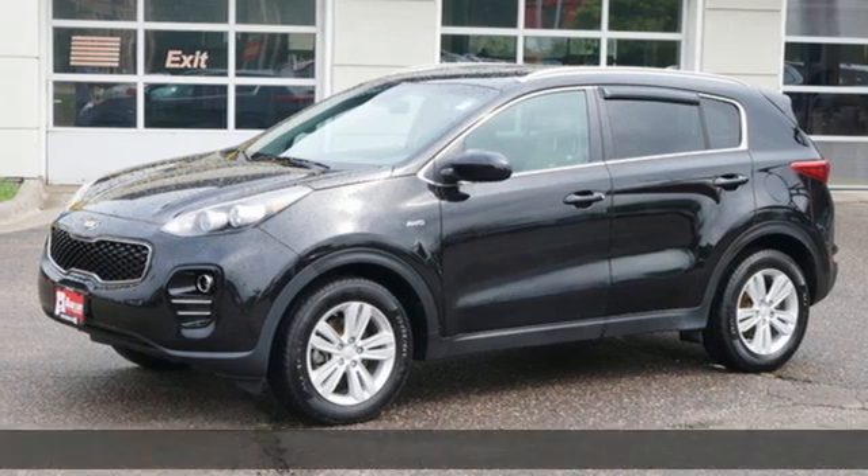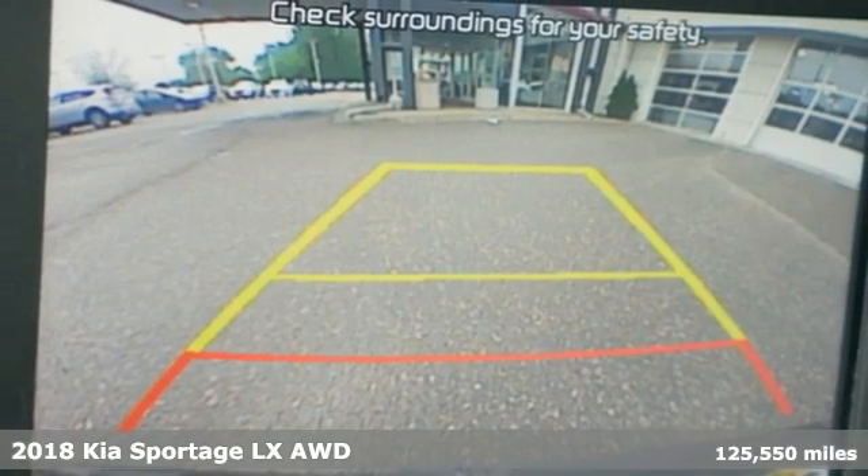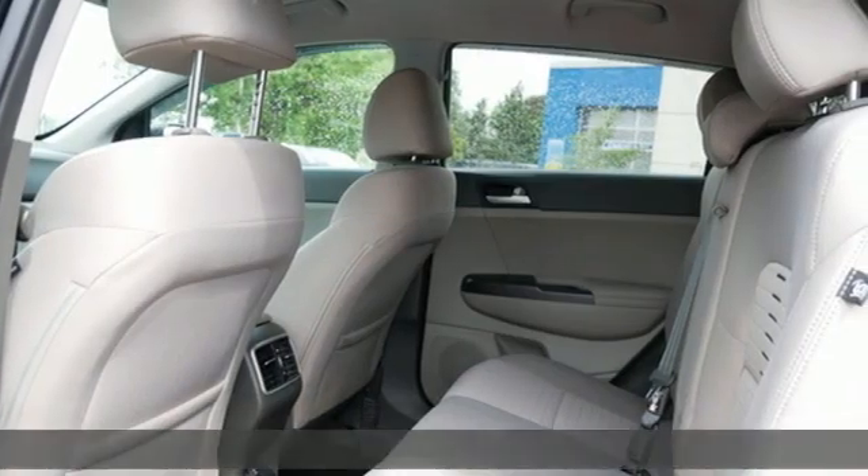It's a 2018 Kia Sportage. Kia, dependable today and way, way down the road. It comes nicely equipped with features you'll love.